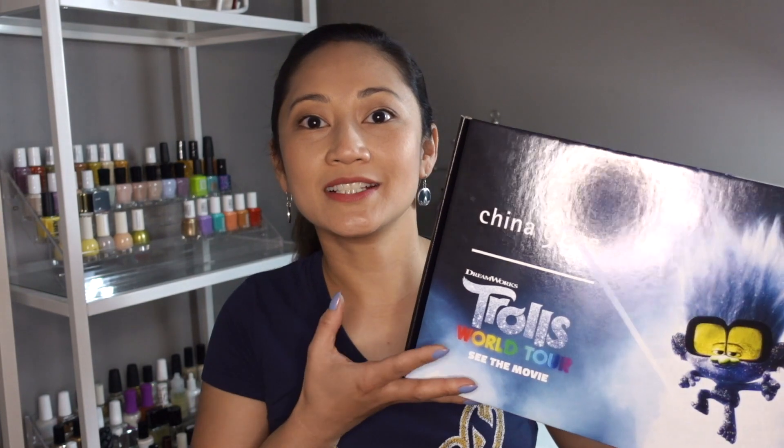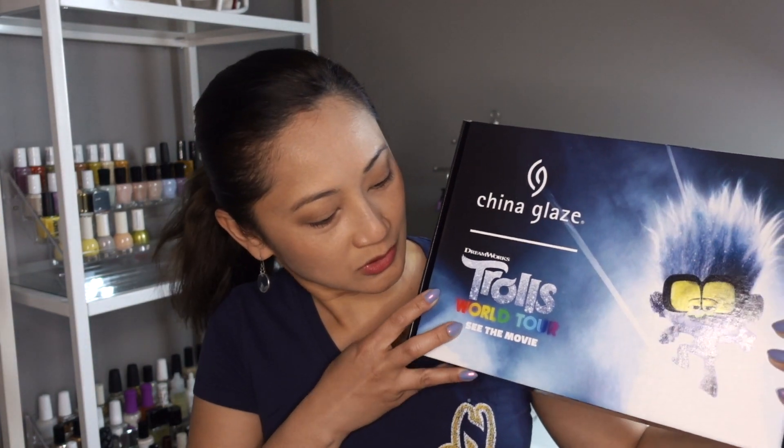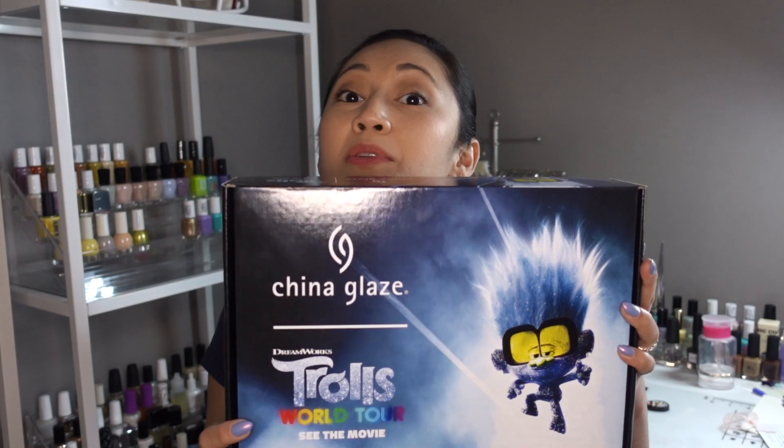Hi everyone and welcome to Friday Varnish. My name is Sheila and today we're going to be talking about the China Glaze Trolls World Tour collection. This collection is, I believe, their spring collection.